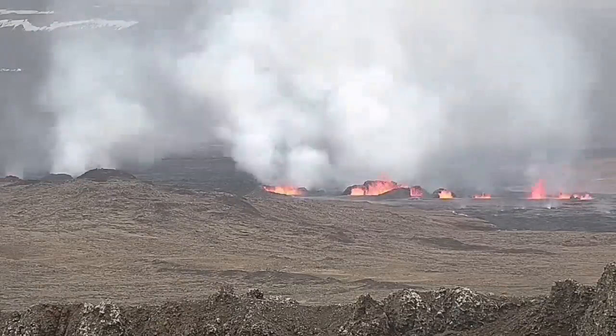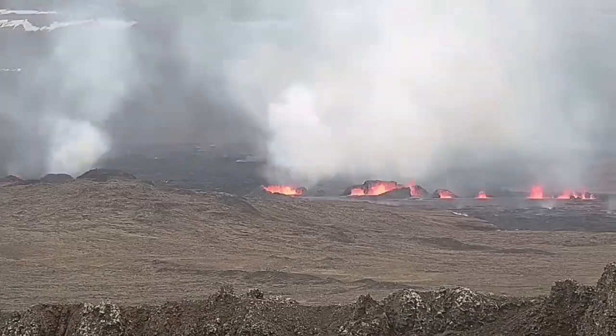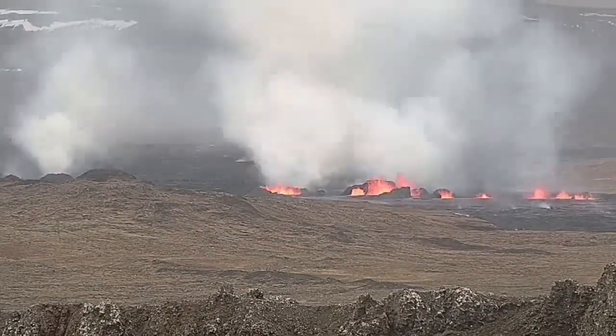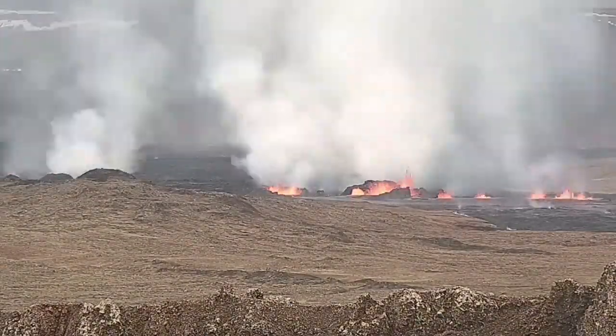And now you can see them — to the right is the second fissure and to the left is the first fissure. As you can see, they are erupting and forming large craters. My estimate is that the largest ones have a height of 20 to 25 meters.